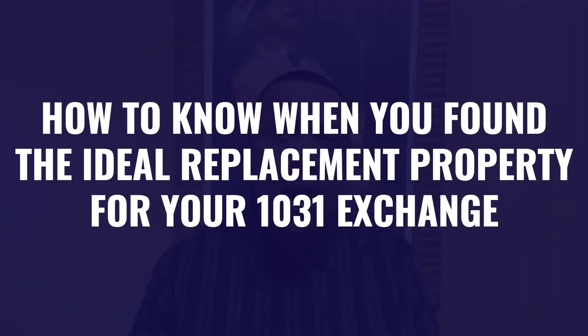Steve Peterson here with Infinity Investments and welcome to our channel. We talk all things commercial and investment real estate. And in today's video, we're going to be talking about how do you know when you've found the ideal replacement property for your 1031 exchange?